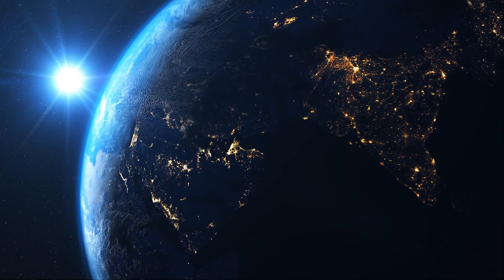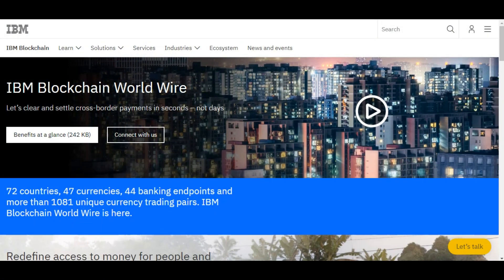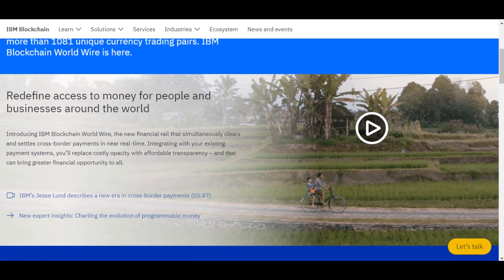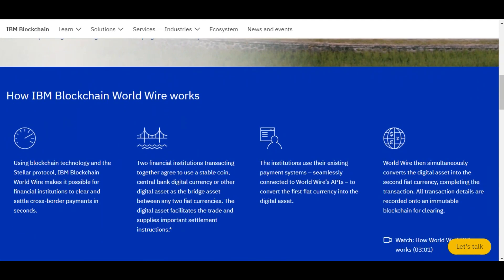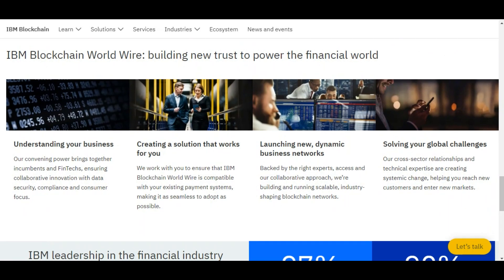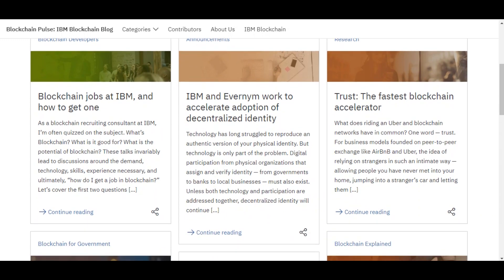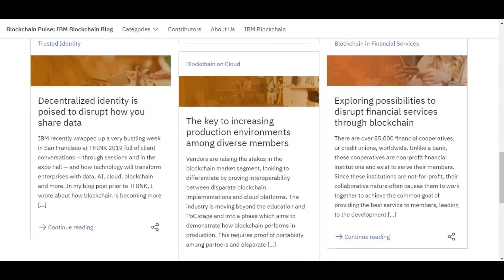For example, IBM. One example is the recent big news of IBM utilizing the Stellar Protocol for their world money transfers and more services. This is amazing news because big players like IBM making their first move to embrace cryptocurrencies will lead their competitors and all other industries to follow, mainly because it can help save costs for their firms.